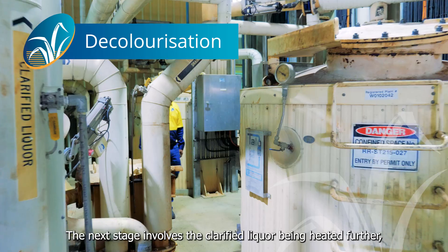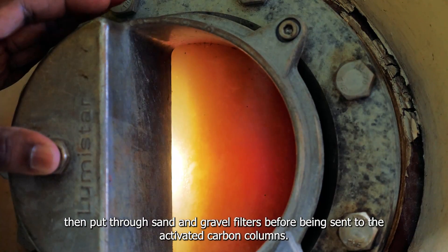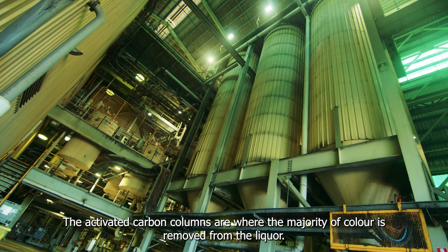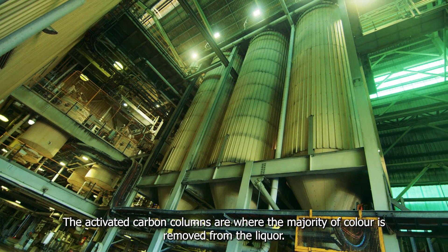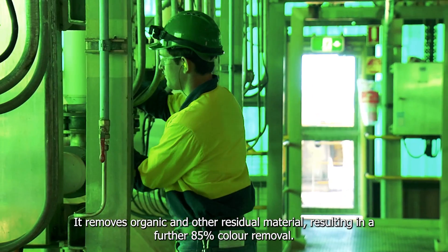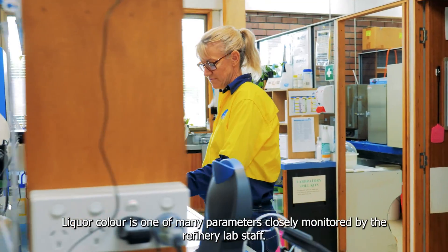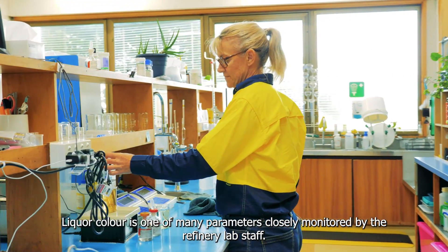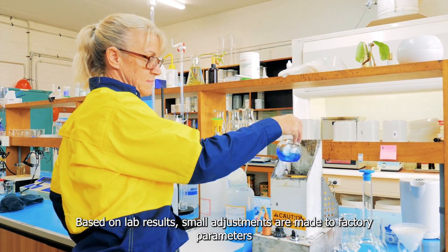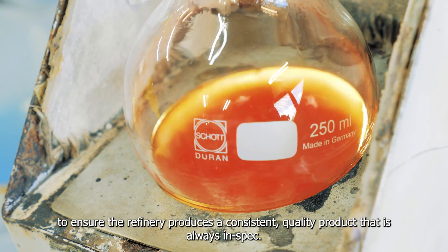The clarifying stage is critical in the refining process as it's where most of the impurities are removed from the liquor stream. The next stage involves the clarified liquor being heated further, then put through sand and gravel filters before being sent to the activated carbon columns. The activated carbon columns are where the majority of colour is removed from the liquor — the carbon works much like a fish tank filter, removing organic and other residual material, resulting in a further 85% colour removal. Liquor colour is one of many parameters closely monitored by the refinery lab staff, and small adjustments are made to factory parameters to ensure the refinery produces a consistent quality product that is always in spec.